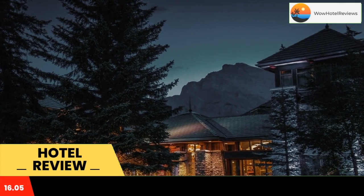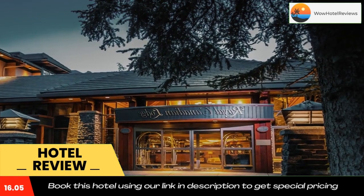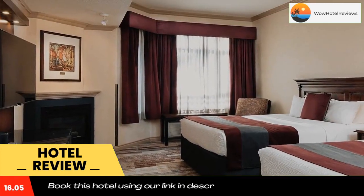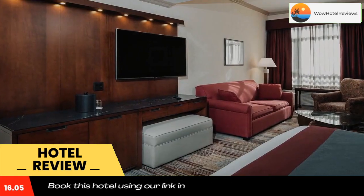Guests can enjoy locally sourced meals at Evergreen Restaurant and Lounge, or enjoy dining in the comfort of the room. A fitness center is provided on-site. Ski and hiking trails, whitewater rafting, and natural hot springs are all within the area. Banff Center for Arts and Creativity is 1.2 miles from the property.